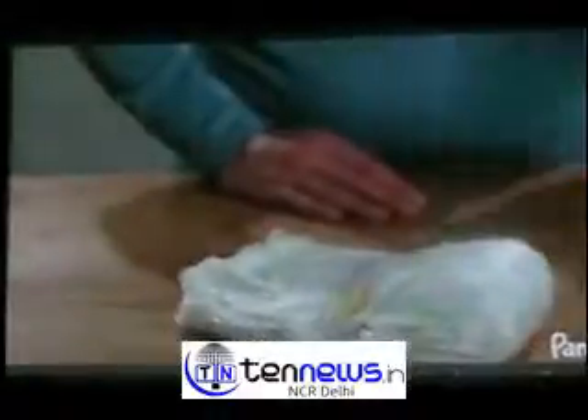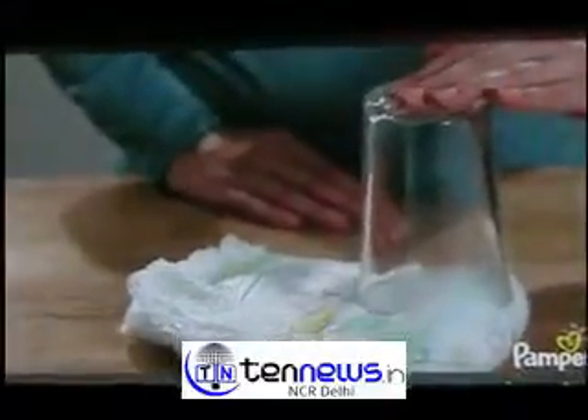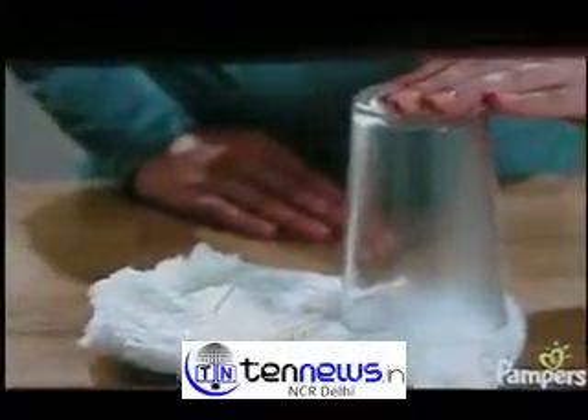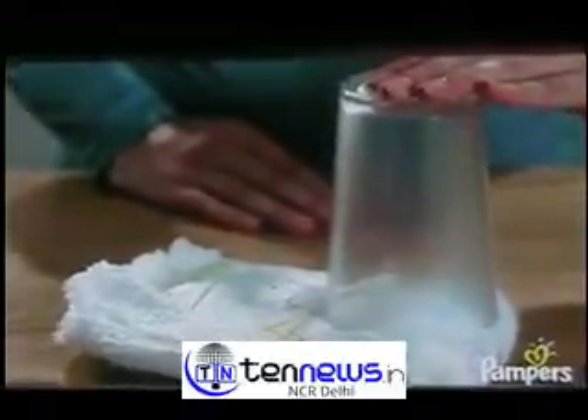We'll now have a look at the pants' breathable materials. By pouring hot water into them and placing a glass on top, we see steam rising through. This is the micro-pores releasing moisture, helping to keep wetness and humidity away from your baby's skin.